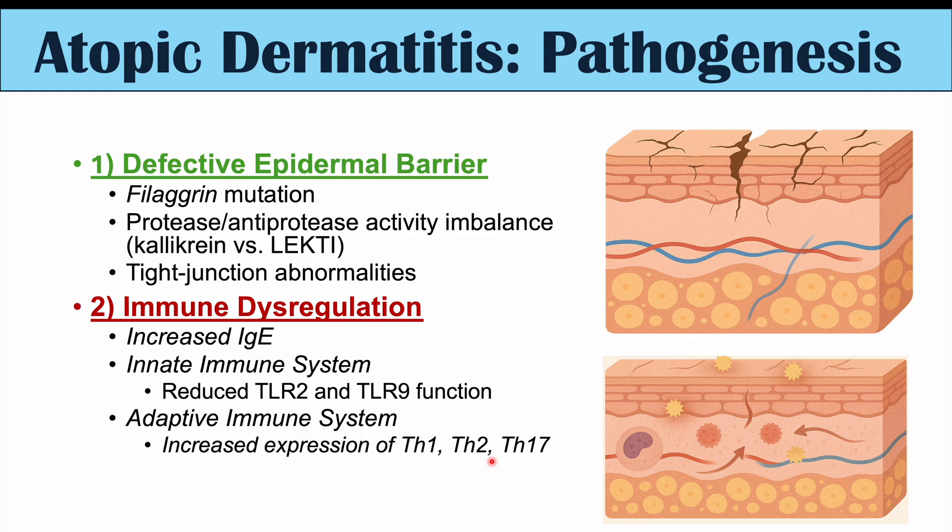In more chronic cases, we can see higher Th1. There is a question as to which comes first — perhaps immune dysregulation occurs first and leads to issues with a defective epidermal barrier, or it worsens pre-existing barrier problems. Alternatively, problems with the epidermal barrier may lead to immune dysregulation. So one or the other may be occurring, or they're both occurring together.